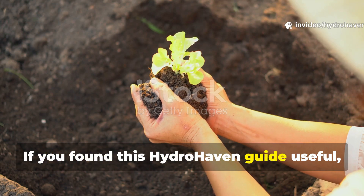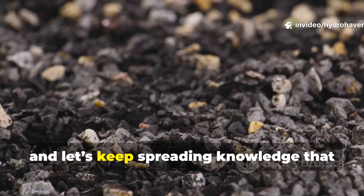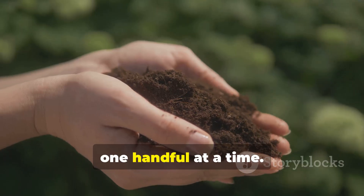If you found this HydroHaven guide useful, subscribe to the channel, share it with fellow growers, and let's keep spreading knowledge that builds living soil and stronger gardens — one handful at a time.